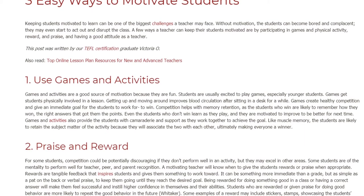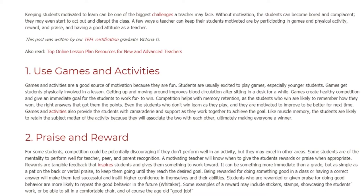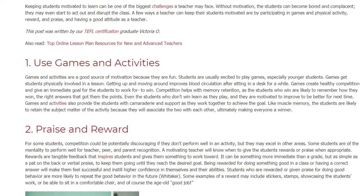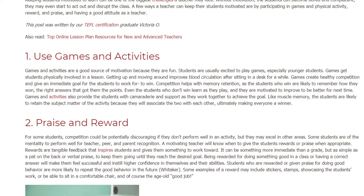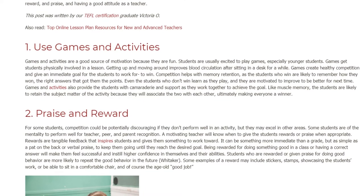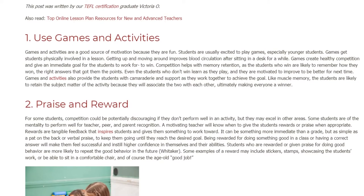Use games and activities. Games and activities are a good source of motivation because they are fun. Students are usually excited to play games, especially younger students. Games get students physically involved in a lesson — getting up and moving around improves blood circulation after sitting at a desk for a while. Games also create healthy competition and give an immediate goal for students to work toward: to win.